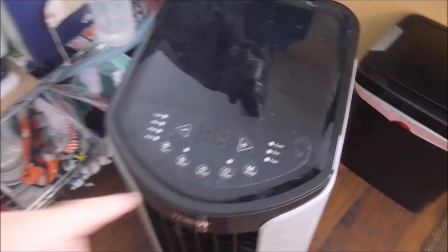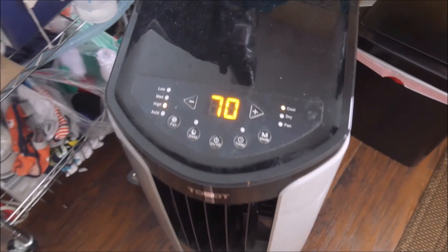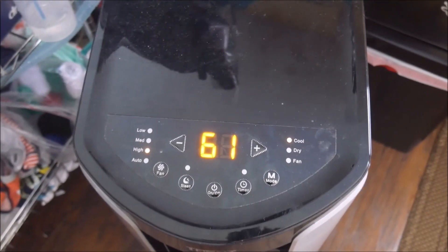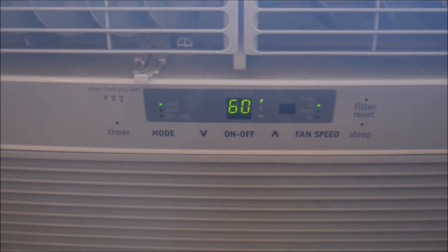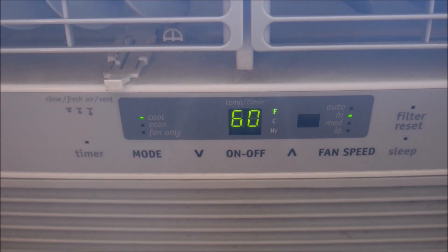In conclusion, energy consumption doesn't appear to be a big difference between window and portable air conditioners, as some other sources claim. But that doesn't mean they work as well. In theory, there's a big trade-off in cooling output for better portability and convenience. So keep that in mind this summer when you head to the big box store in search of an air conditioner. Thanks for watching this video — if you found it interesting or helpful, please leave a like and a comment below.